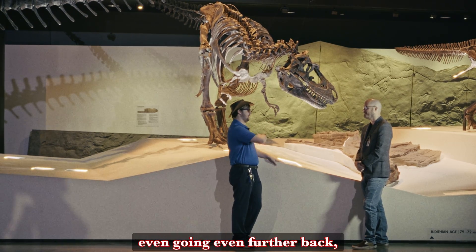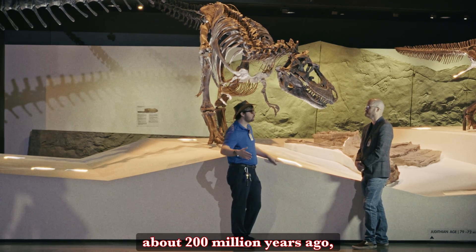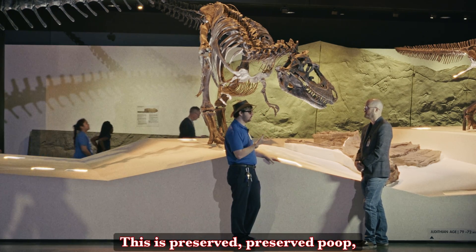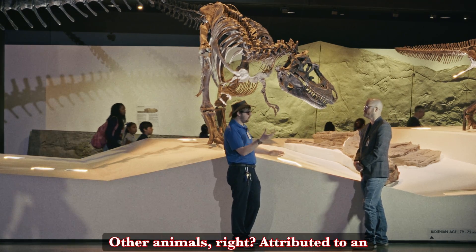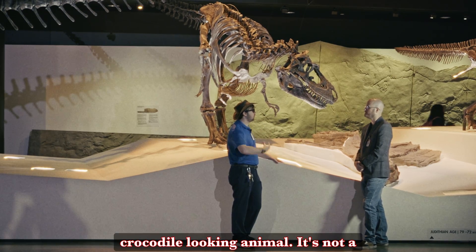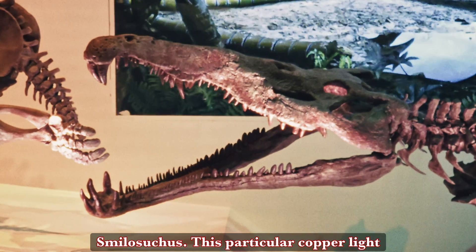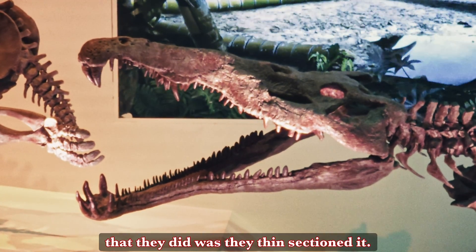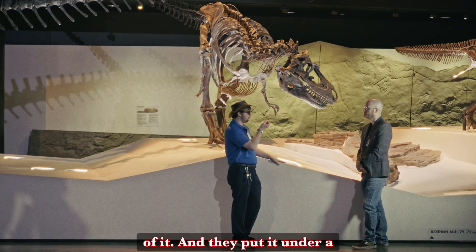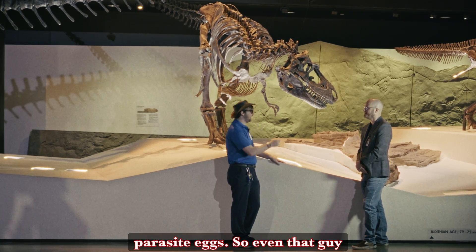Going even further back into the Triassic — about 250 to 200 million years ago, millions of years before T. rex or the Gorgosaurus — we have preserved coprolites, preserved poop attributed to an animal called a phytosaur. A phytosaur is like a big crocodile-looking animal — it's not a crocodile, it just looks a lot like one. We have one in our hall: Smilosuchus. This particular coprolite was thin-sectioned — they made a really thin sheet of rock out of it and put it under a powerful microscope. And what they found were fossilized parasite eggs. So even that guy had parasites.